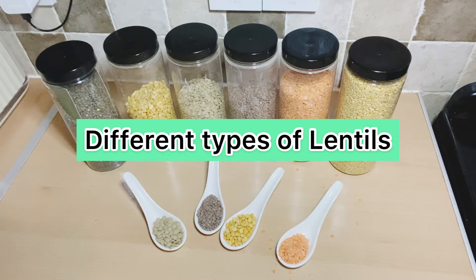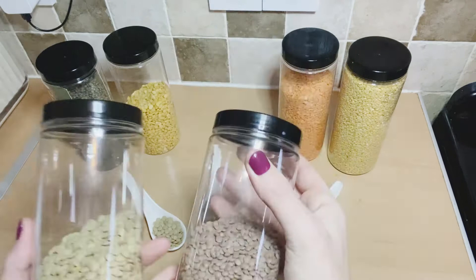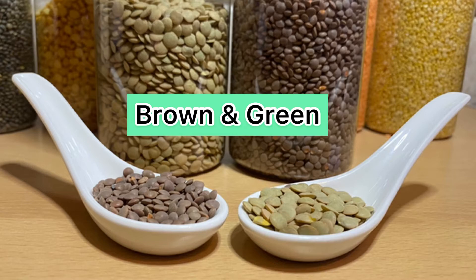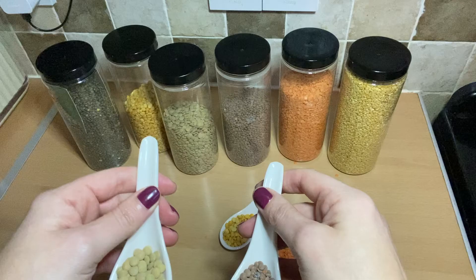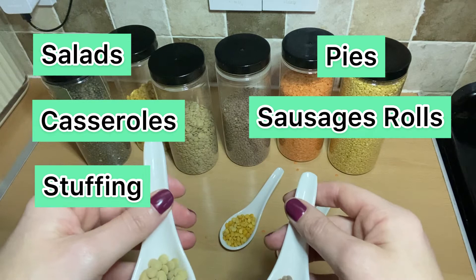There are different types of lentils and a lot of people get confused, so I'm going to go through the main ones. First, brown and green lentils — these ones here are sort of green and grey. They're ideal for warm salads, casseroles, stuffing, pies, and sausage roll mix, because they tend to keep their shape. They're a really good lentil for those types of dishes.